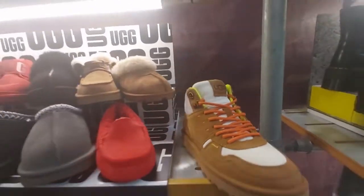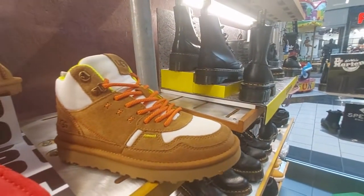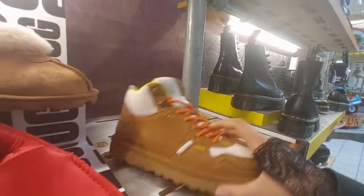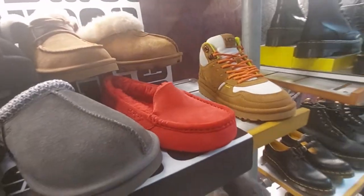They have the UGGs for women. This is new — it has two strings — $120. And the slippers.